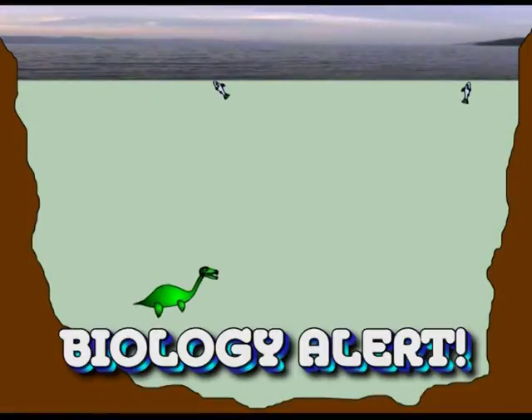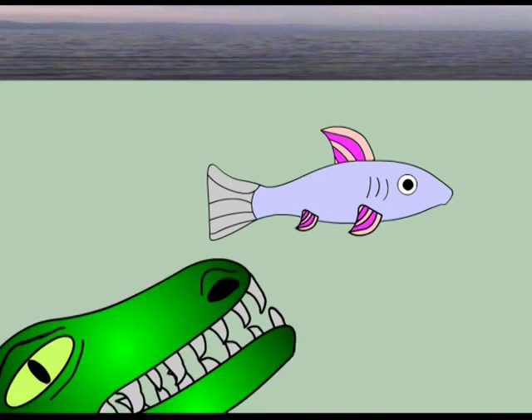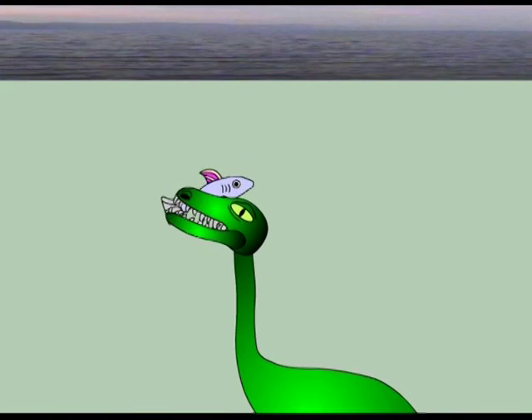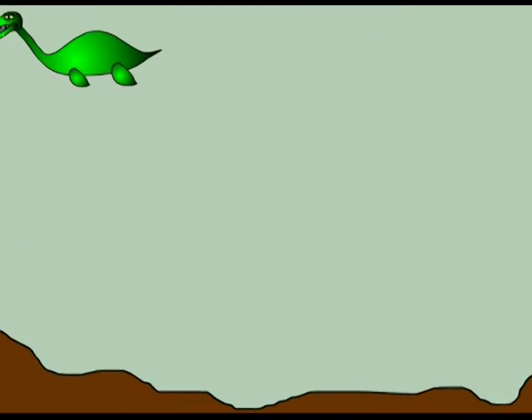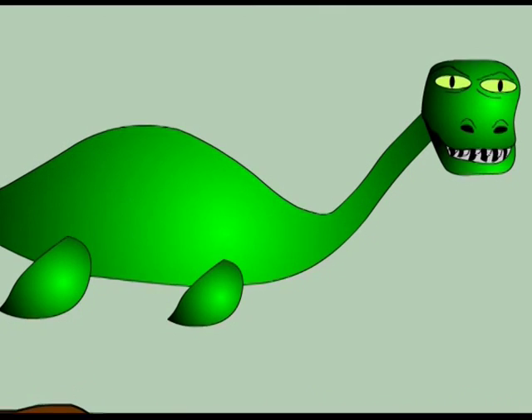But then there are more problems. Many cynics argue that even if such a creature could survive in the loch, there's just not enough food in there to sustain such a large beast. Most aquatic life in the loch — fish, seals and otters — lives close to the surface where the temperature can reach up to 12 degrees in summer. But below those depths, the water is icy cold and the pressure is crushing. Could anything survive down there?